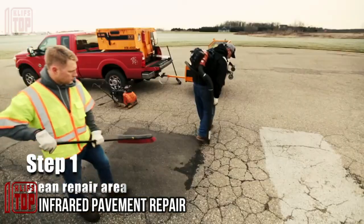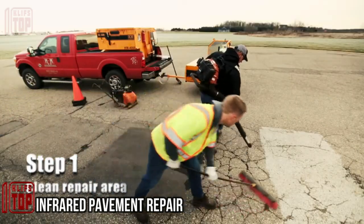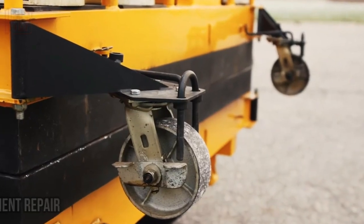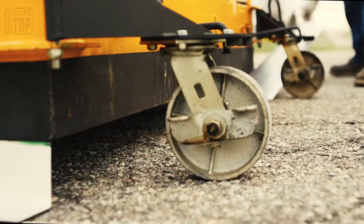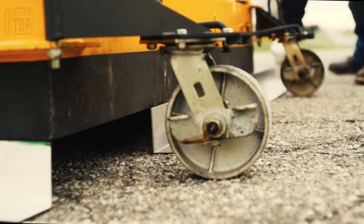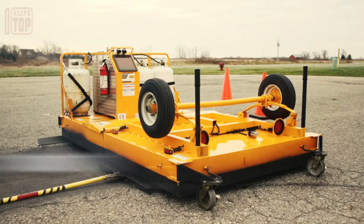City road surfaces typically degrade annually, with damage ranging from two to three percent in most areas and up to 12 to 15 percent in harsh climates or due to low-quality materials. The most common issues are cracks and potholes.